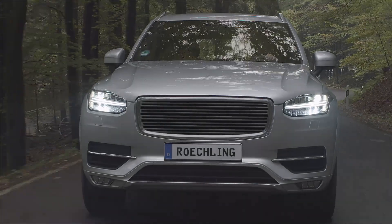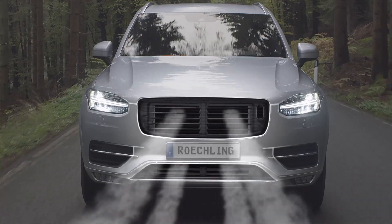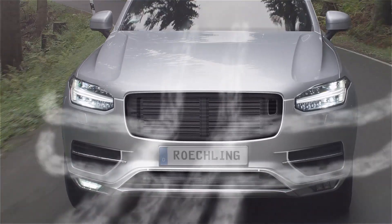Active grill shutters. When open, the shutters enable air to flow through the radiator and into the engine compartment, allowing cooling. But when cooling isn't needed, the shutters are automatically closed, leaving the air to reroute around the vehicle.